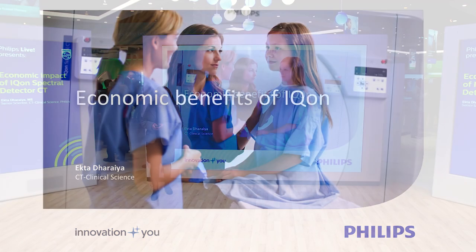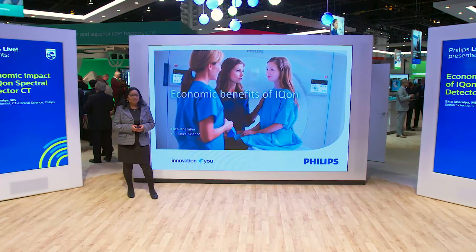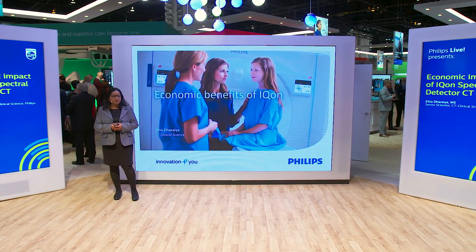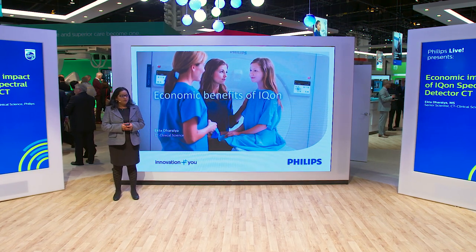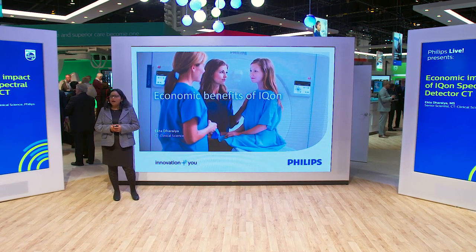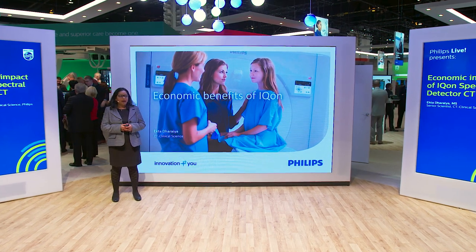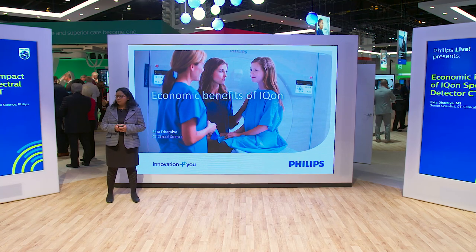Welcome everybody to this forum on ICON Spectral CT. My name is Ekta Dharaya, and I'm a research scientist with the Computed Tomography Business Unit at Philips. Over the next 15 minutes or so, we're going to talk about ICON Spectral CT and the economic benefits it has to offer.